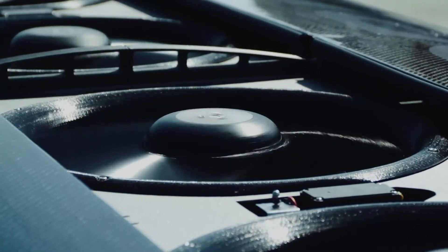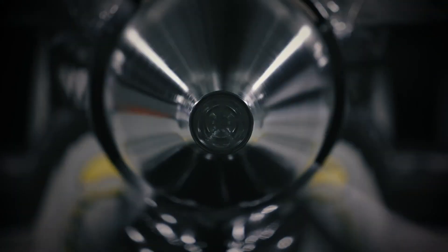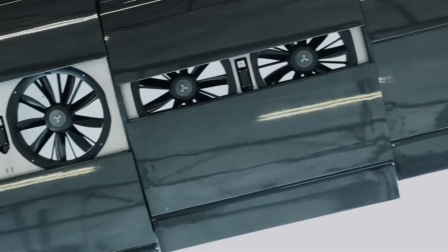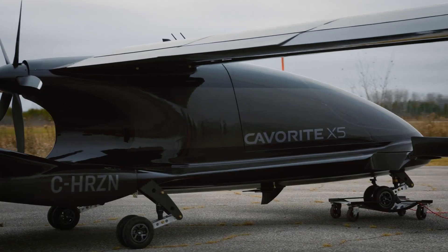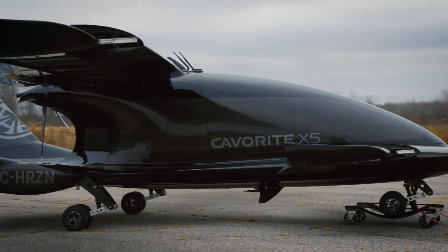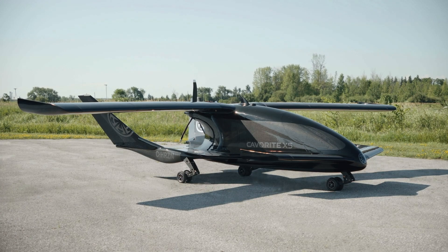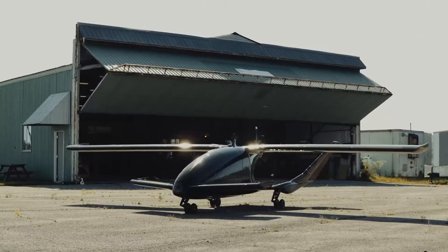The Kaveritt X5 reaches speeds of up to 215 miles per hour and offers a remarkable range of 310 miles, making it ideal for extended journeys. Its hybrid power system prioritizes safety, incorporating backup batteries and redundant systems to ensure reliable operation. Crafted from durable carbon fiber composites, this aircraft not only maximizes efficiency but also provides a luxurious experience, enhanced by panoramic windows and striking gullwing doors. The Kaveritt X5 is poised to redefine the future of personal air mobility, merging luxury and innovation in every flight.